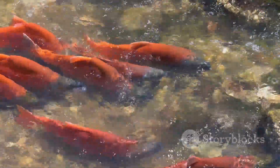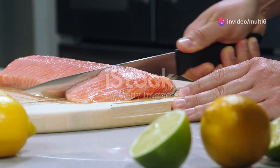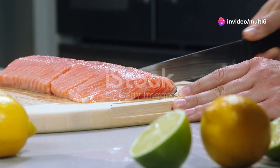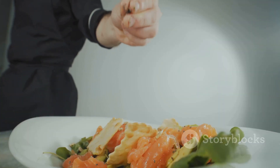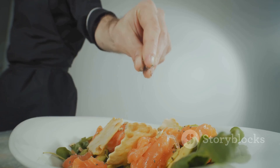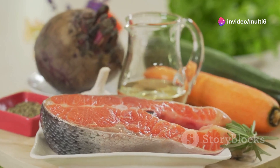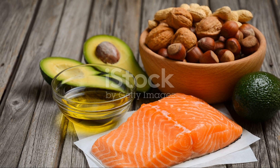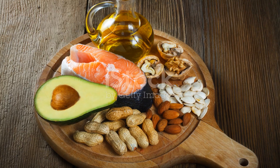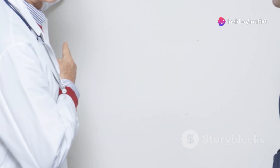Last but certainly not least, we have salmon — a nutritional powerhouse renowned for its health benefits. Salmon is an excellent source of high-quality protein, which is essential for building and repairing tissues throughout the body, including our mitochondria. What really makes salmon a superstar in mitochondrial health is its exceptional omega-3 fatty acid content, which keeps mitochondrial membranes healthy and functioning optimally.